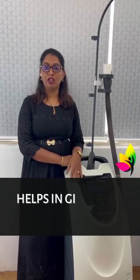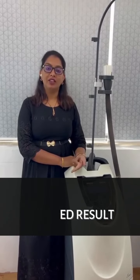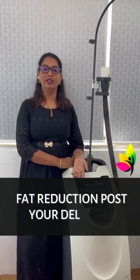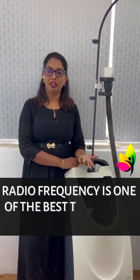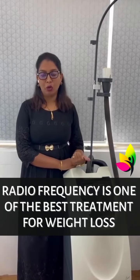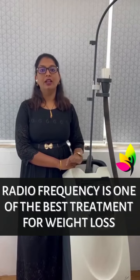We have Reaction Biota, which is one of the best brands, which helps in giving you the desired result for spot fat reduction — for example, post your deliveries. If you are very close to your ideal weight, if the BMI is under 35, and you are quite active but still can't lose small pouches of unwanted fat and loose saggy skin, Reaction Biota radio frequency is one of the best treatments you can get done.